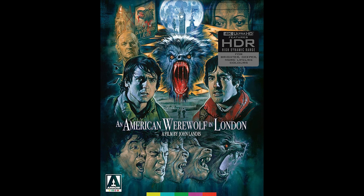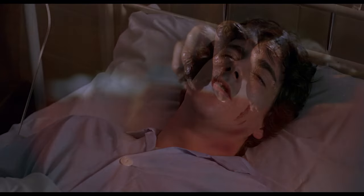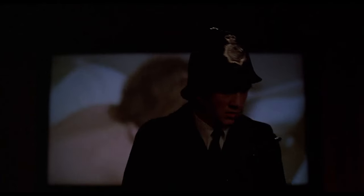This movie is a fucking masterpiece of horror and comedy, blending brutal, gory werewolf carnage with some seriously twisted humor. And let's not forget, it gave us one of the most iconic transformation scenes in horror history.